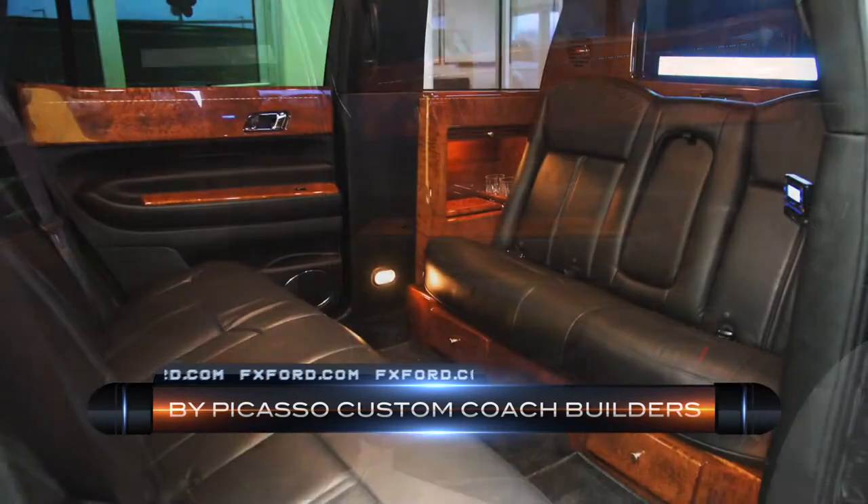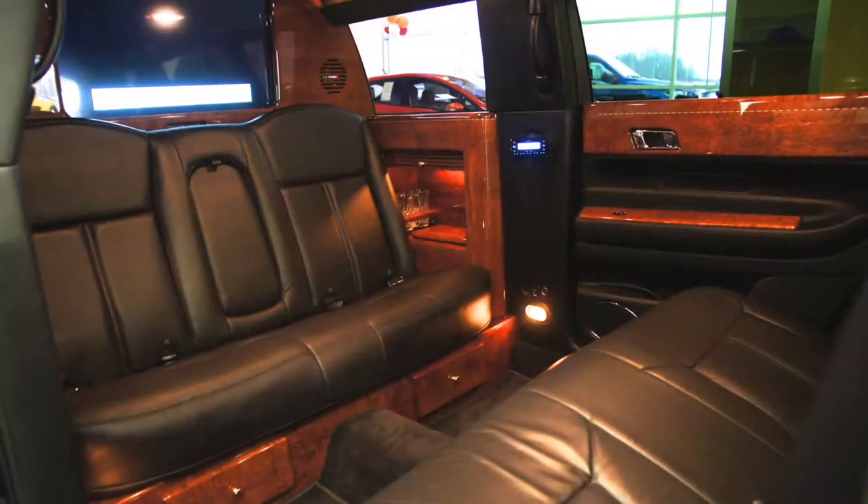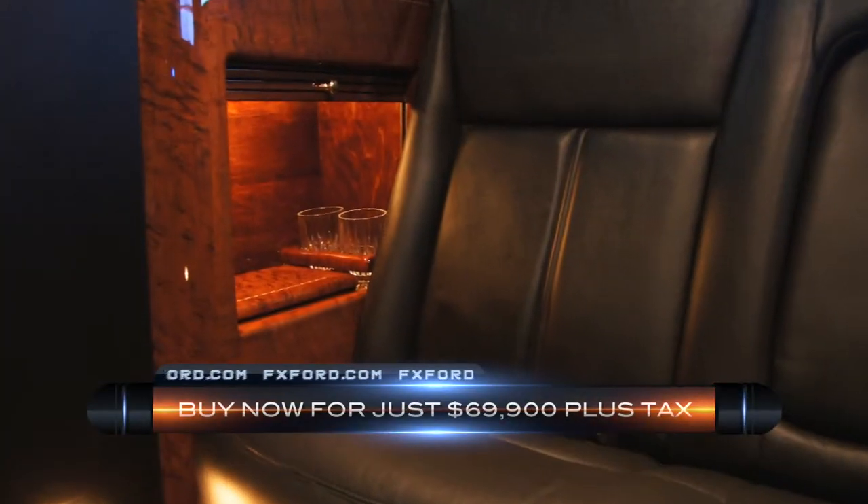This limo was manufactured by the best — Picasso Custom Coach Builders — over $121,000 new. Buy this fine ride for just $69,900.